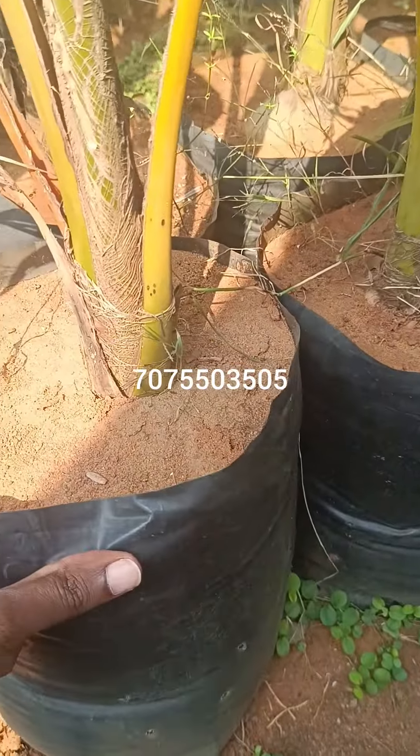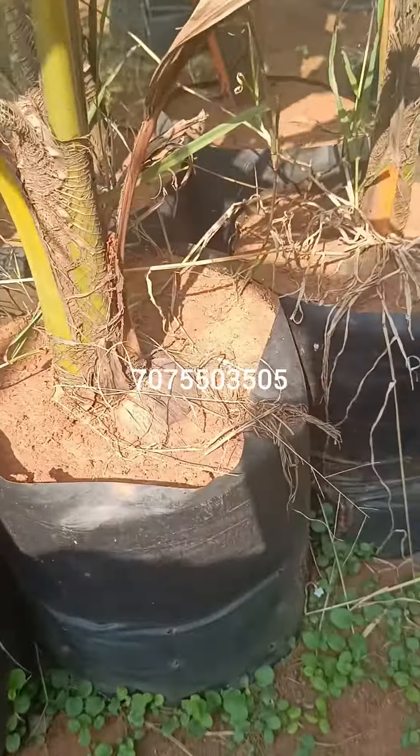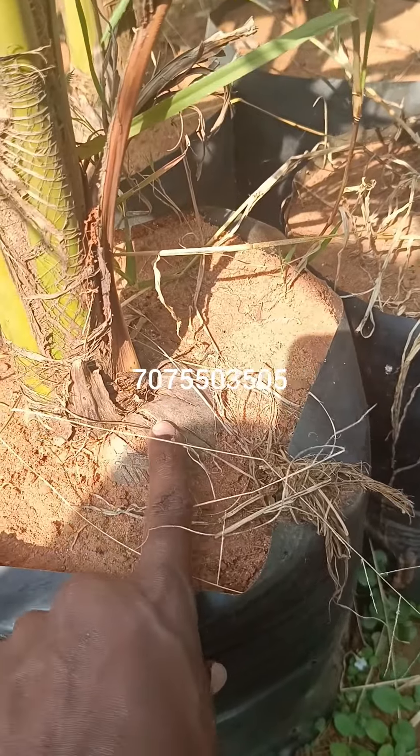This is a stem from the back — it's a stem. And this is a coconut. It's a big coconut; it will have more water.